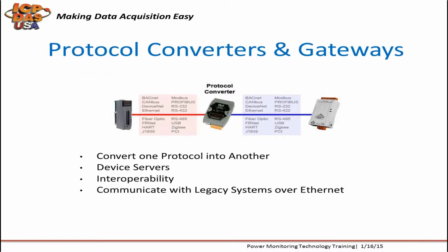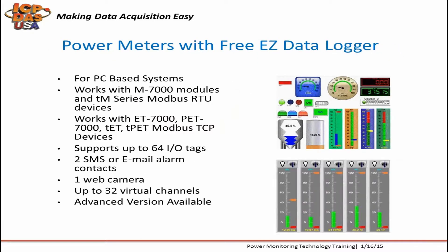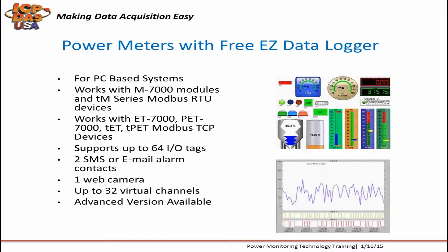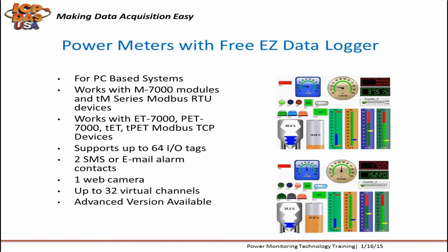Protocol converters and gateways allow conversion of one protocol into another for interoperability with other systems. We have many available including HART to Modbus, BACnet to Modbus, Profibus to Modbus, J1939 to Modbus, CANbus to Modbus, and Internet IP to Modbus. We provide free EasyDataLogger software for use with power meters and data acquisition equipment. As long as you have one of our ICP-DAS Modbus devices in the network, you can also use other vendors' Modbus devices with EasyDataLogger.